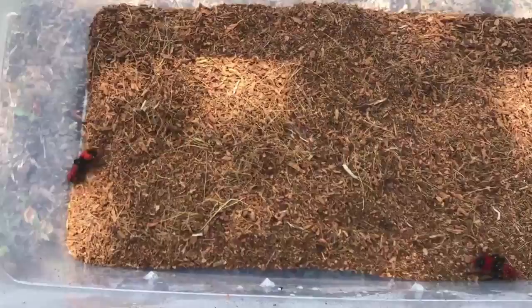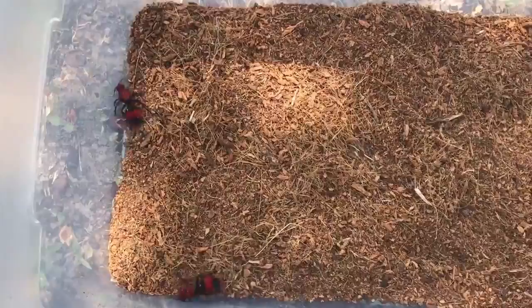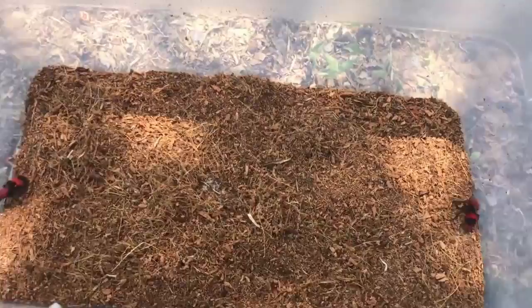These guys are pretty cool because, like I said, they're not actually ants — they're actually a species of wasp. In this family, the males have wings and can't sting, while the females can sting but don't have wings. The reason the females can sting and males can't is because the stinger is actually a super evolved ovipositor, used to deposit eggs. Males have no need to deposit eggs, so they don't have one.